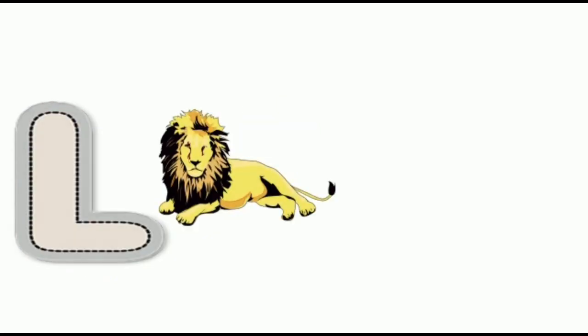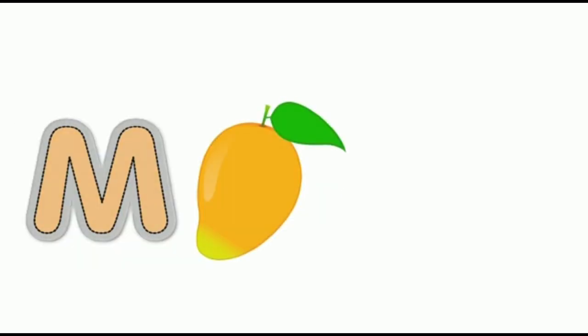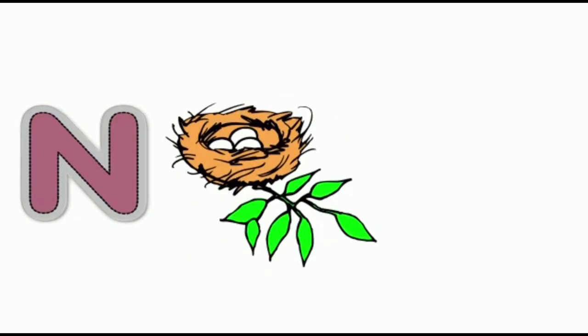Kite. L for lion, lion. M for mango, mango.